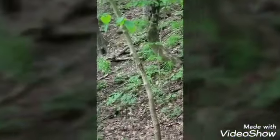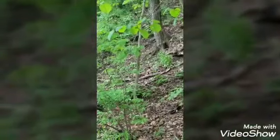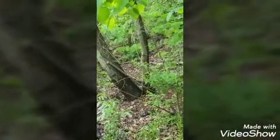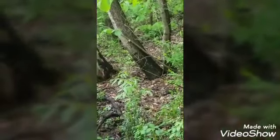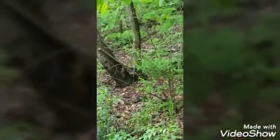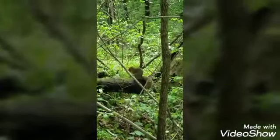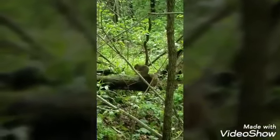Look! I found some baby squirrels. They're playing and running and chasing each other. Do you see them? There they go! I found another animal in the forest — a squirrel. He's enjoying a little snack.